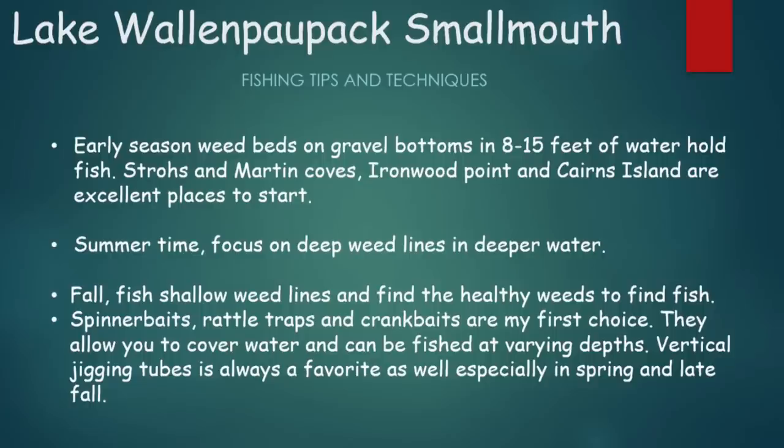Next, Lake Wallenpaupack smallmouth. Early season weed beds on gravel bottoms in about 8 to 15 feet of water are going to hold fish. Strohs and Martin Coves, Ironwood Point, and Cairns Island are excellent places to start. In summertime, focus on deep weed lines and deeper water. In the fall, those fish move shallow to the shallow weed lines — anytime you find healthy green weeds in the fall, that's where the smallmouth will be.